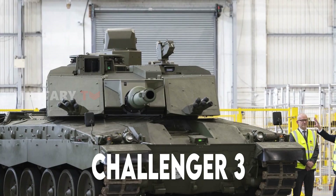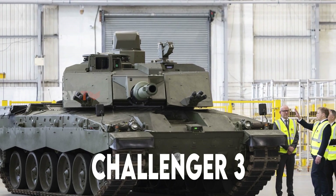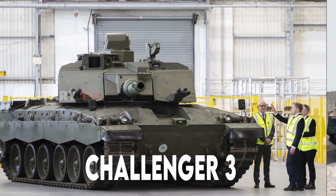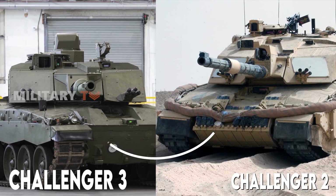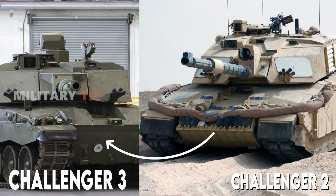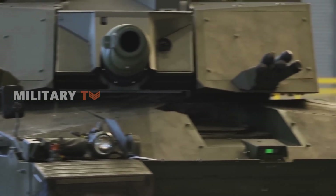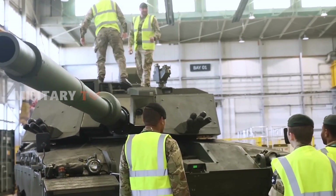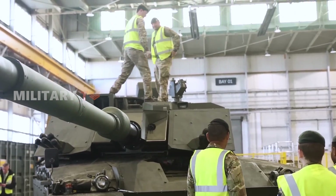The Challenger 3 rumbles onto the scene not as a revolutionary new tank, but as a substantial upgrade to the venerable Challenger 2. Designed to extend the lifespan of the British Army's main battle tank until at least 2040, the Challenger 3 brings a mix of improvements and considerations aiming to keep the Challenger relevant in an ever-evolving battlefield.